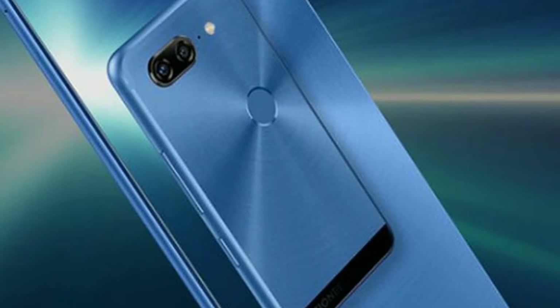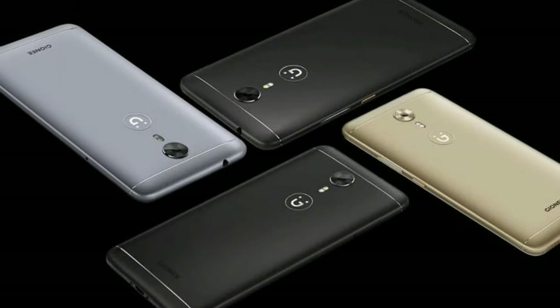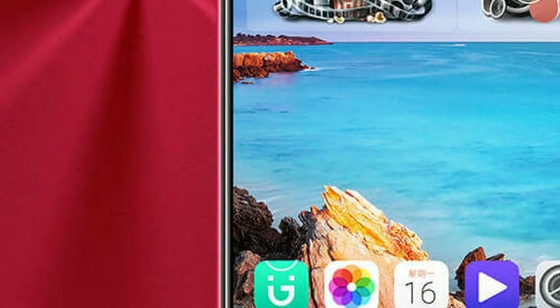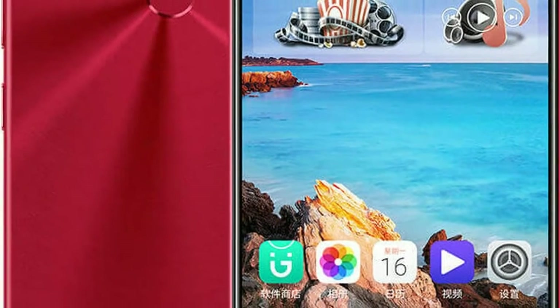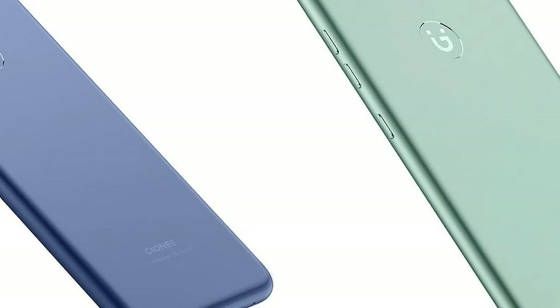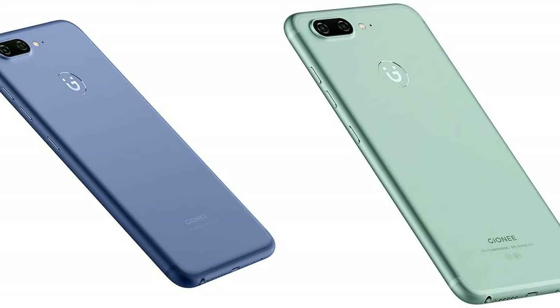Summary — Performance: Octa-core. Display: 6.0 inches (15.24 cm). Storage: 64 GB. Camera: 16 MP. Battery: 4000 mAh. RAM: 4 GB.